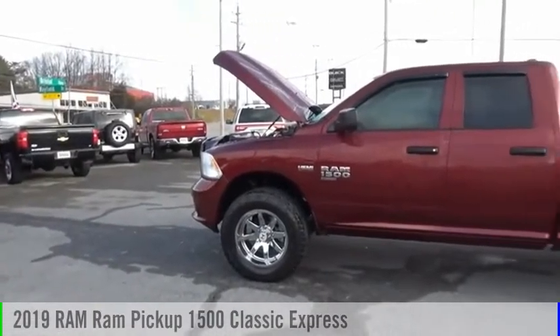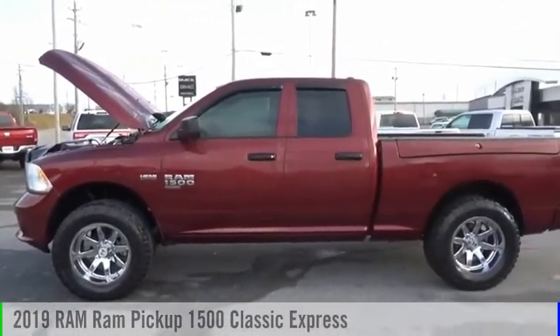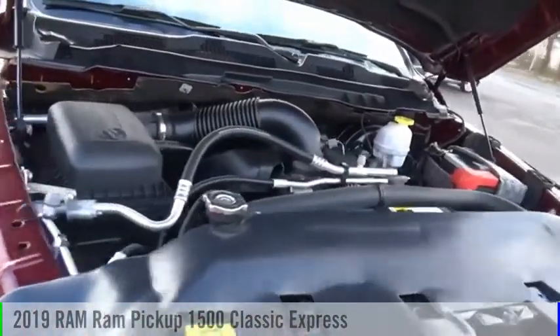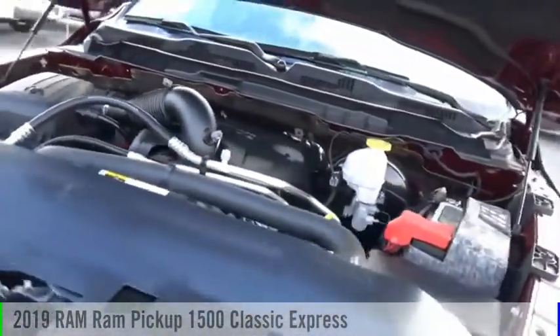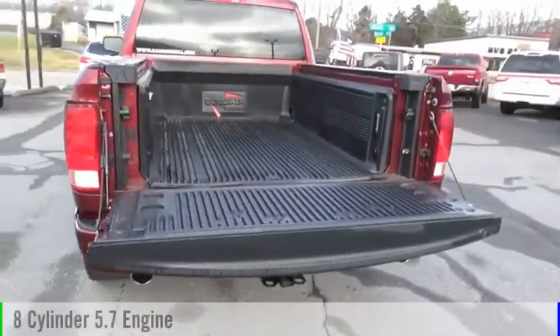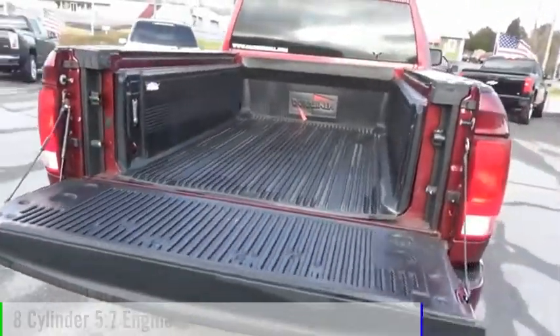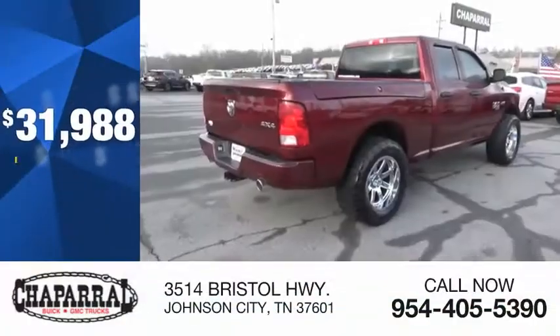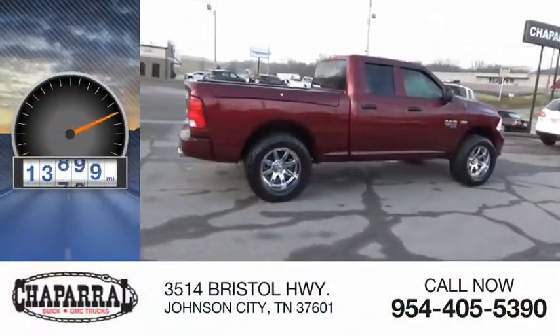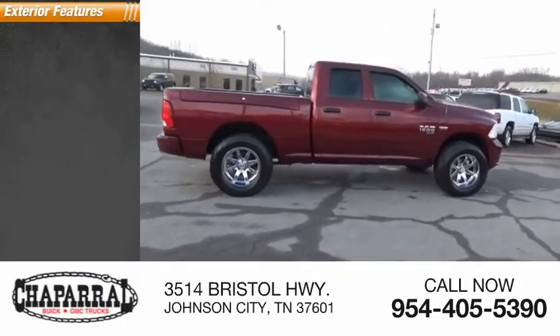Don't miss this vehicle — make a great choice today with this must-have ride. Learn more about this vehicle by contacting the dealership today and complete your driving dreams. This vehicle is powered by a four-wheel drive, 8-cylinder, 5.7-liter engine, priced below $35,000, and has less than 15,000 miles.